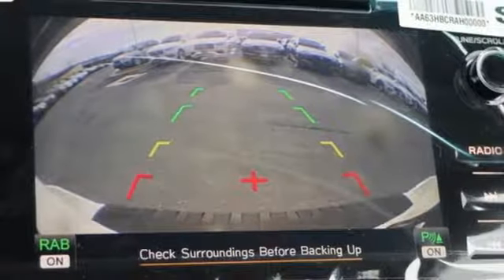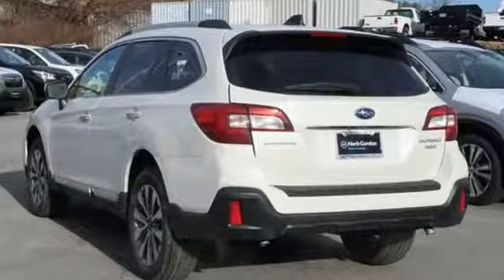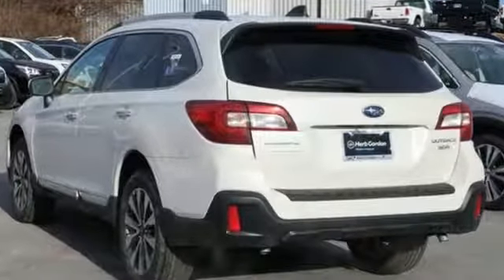Vehicles that are easy to love for a long time. Subaru. You'll never know until you try. Test drive it today.